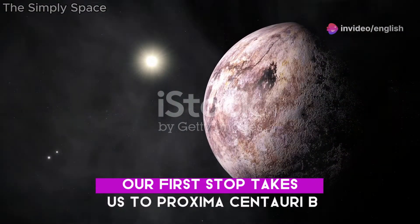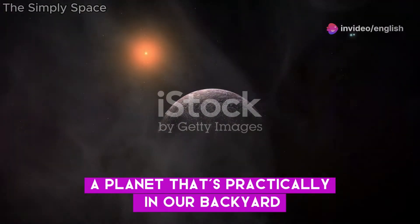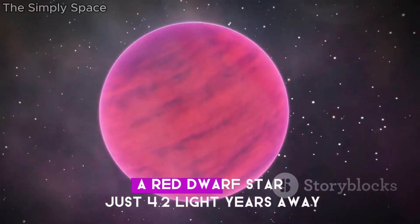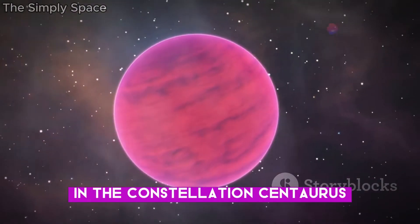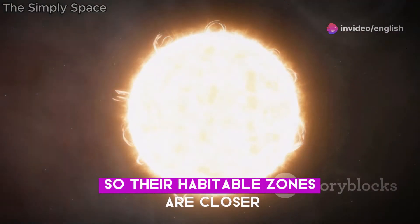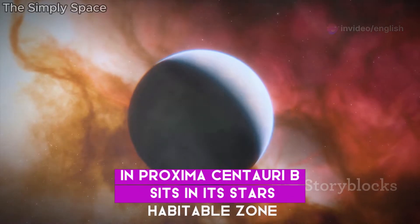Our first stop takes us to Proxima Centauri b, a planet that's practically in our backyard, cosmically speaking. It orbits Proxima Centauri, a red dwarf star just 4.2 light-years away in the constellation Centaurus. Red dwarfs are cooler than our sun, so their habitable zones are closer in, and Proxima Centauri b sits in its star's habitable zone.